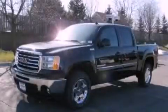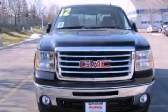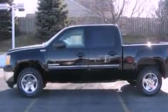This is a 2012 GMC Sierra 1500. It has the power to move what you need and the look too. It features a 6.2 liter 8-cylinder engine and an automatic transmission.